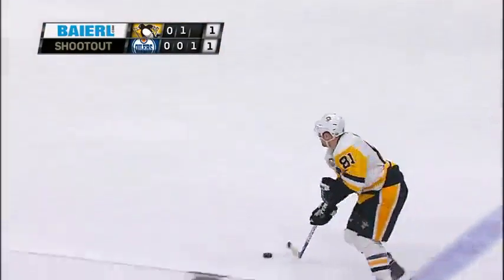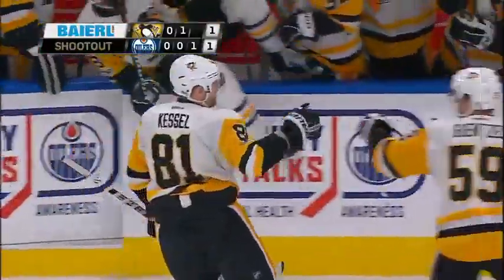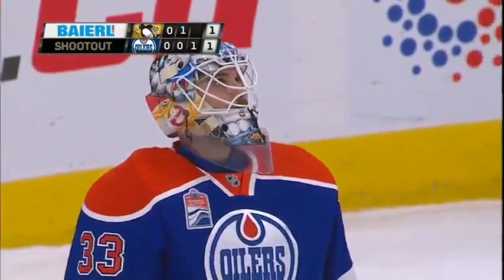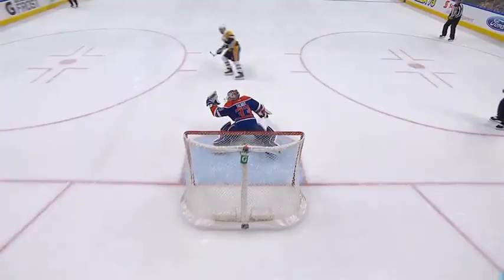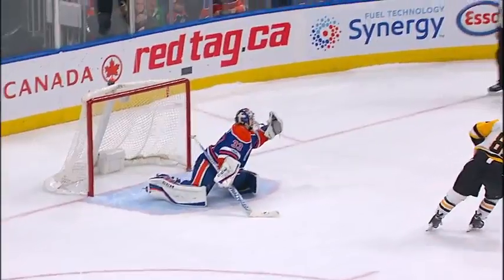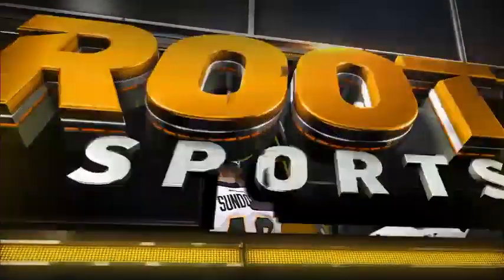Here he is in the shootout against Cam Talbot. Kessel fires it off the crossbar — I don't know, I think it's in. Is it in? I think it is. I don't know if it is, I just think it is. The light didn't go on. The referee pointed down. He could have hit three bars and come out, but the Penguins are celebrating right now. The fans still aren't convinced. But let's take a look at it — where did it hit? That's in. That's in. That's a goal for Phil Kessel, and the Penguins have won in the shootout. We never saw a light, but I think the referee did point that it was a goal.